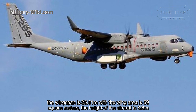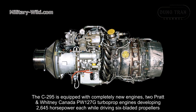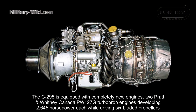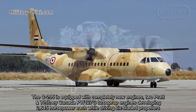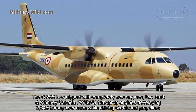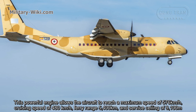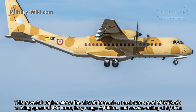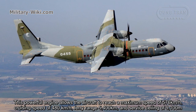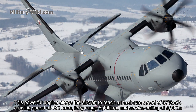The height of the aircraft is 8.6 meters. The C-295 is equipped with completely new engines — two Pratt & Whitney Canada PW-127G turboprop engines, developing 2,645 horsepower each while driving six-bladed propellers. This powerful engine allows the aircraft to reach a maximum speed of 576 km/h, a cruising speed of 480 km/h, a range of 5,400 km, and a service ceiling of 9,100 meters.